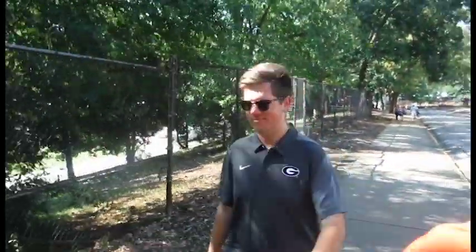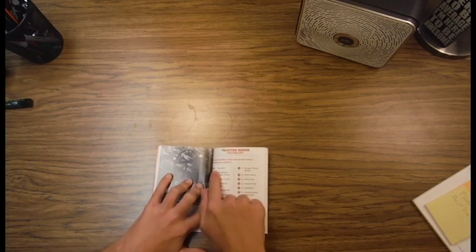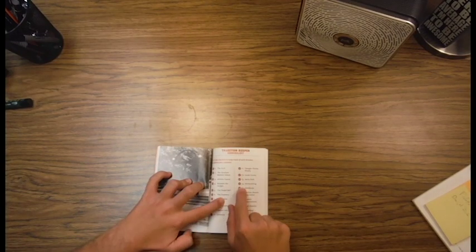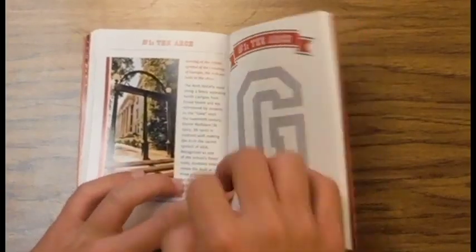We're on the way to the Arch. This is my roommate Ethan. The G-book contains all you'll ever need to know about UGA traditions — it's like a history book you actually want to read. Let's start from the beginning: the Arch.